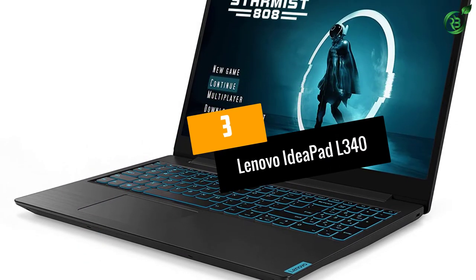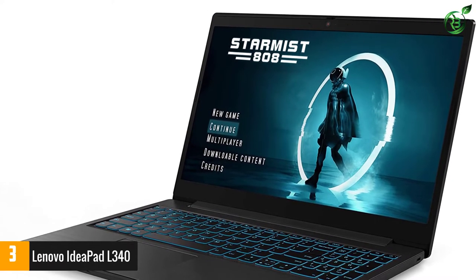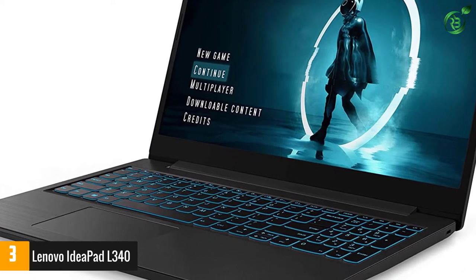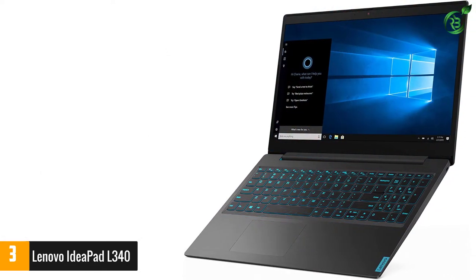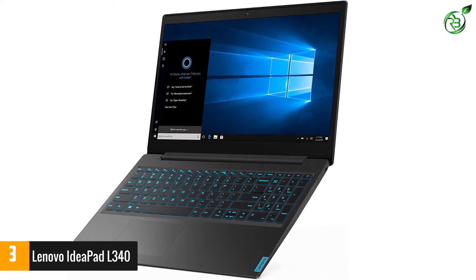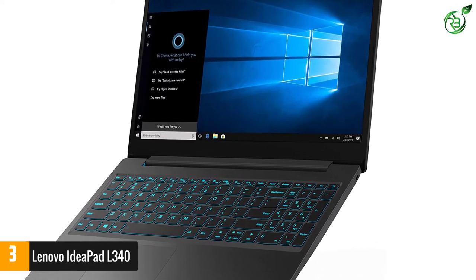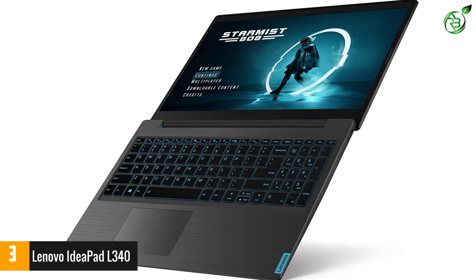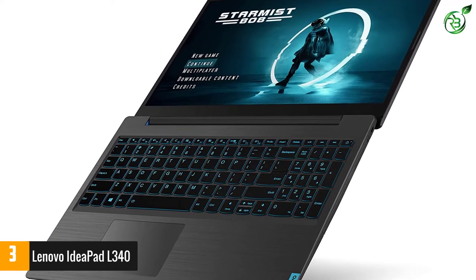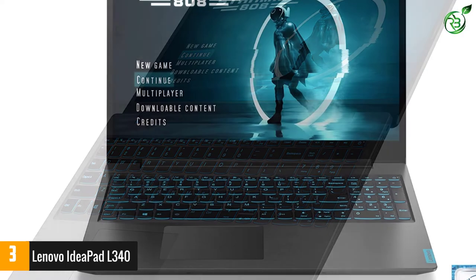At number 3: Lenovo IdeaPad L340. When it comes to reliability and efficiency on a budget, there aren't many laptops that can match up to the brilliance of the Lenovo IdeaPad L340. Easily one of our favorite budget notebooks, it is more of an all-around device, barring the slightly underwhelming battery. You get access to the 9th gen Intel Core i5-9300H chipset — a mid-range CPU capable of reaching extraordinary processing feats, courtesy of the turbo clock speed of up to 4.1 GHz, hyper-threading support, and 8MB of cache memory.